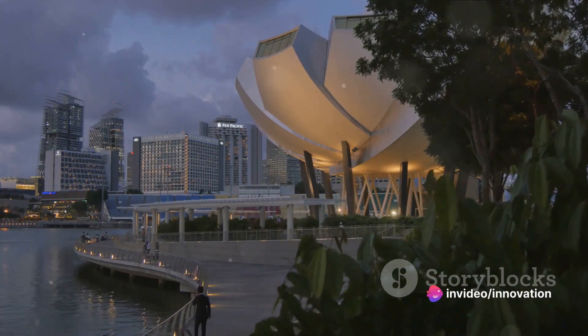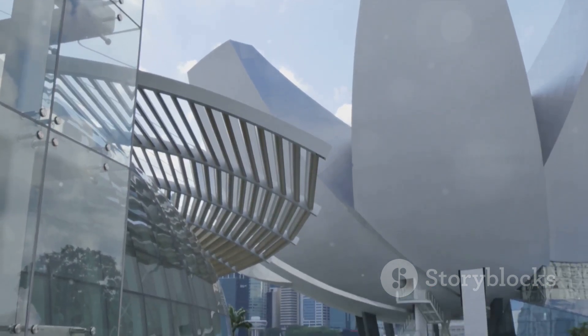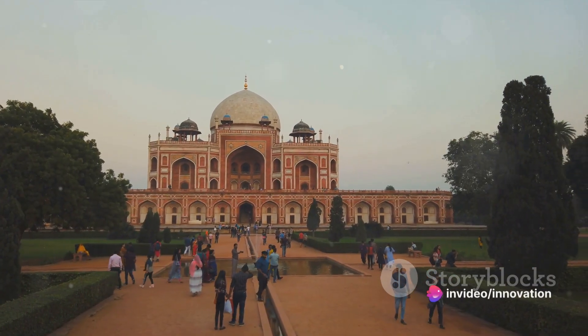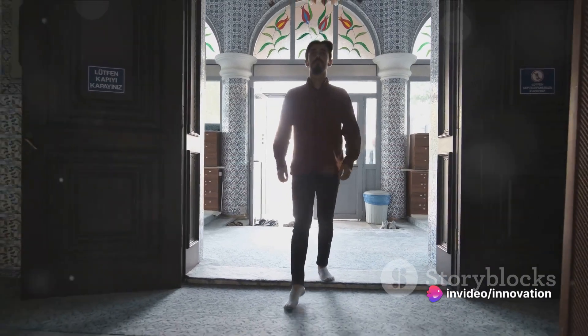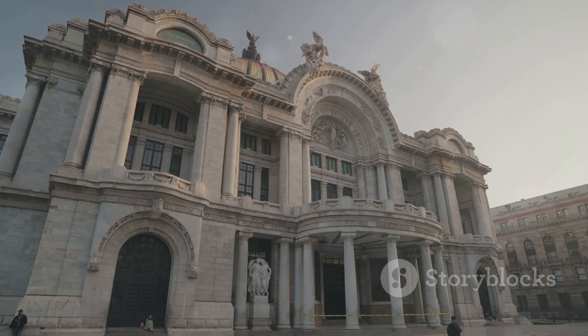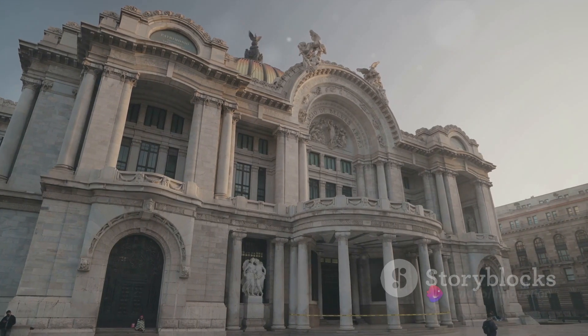They give us a glimpse into Kolkata's past, its present, and its future, making us appreciate the city's journey through time. Whether you want to dive deep into history at the Indian Museum, marvel at the grandeur of the Marble Palace, or explore the wonders of science at Science City, Kolkata has something for everyone. These cultural corners of Kolkata offer an enriching and enlightening experience.